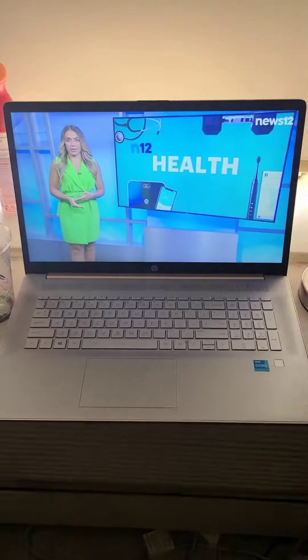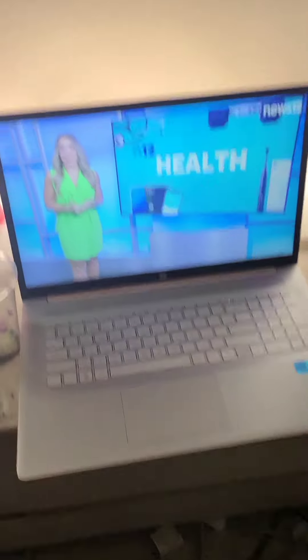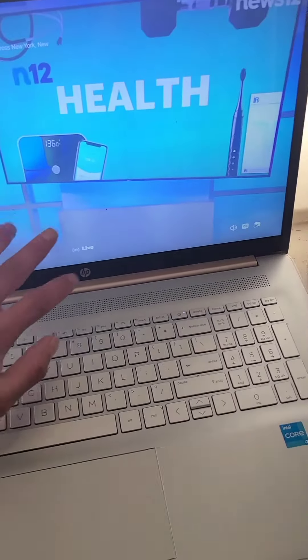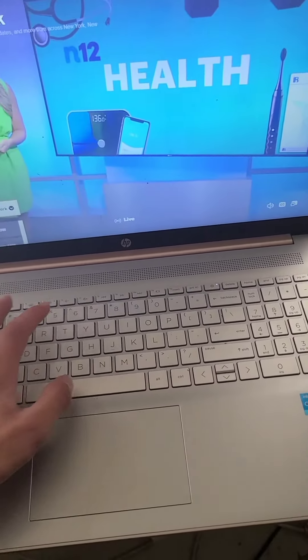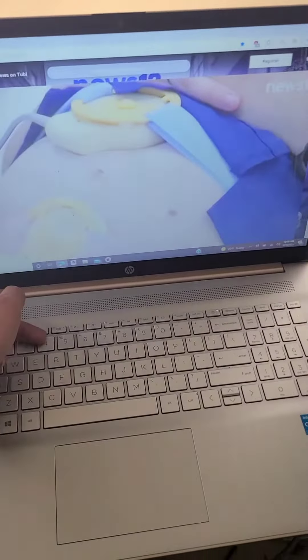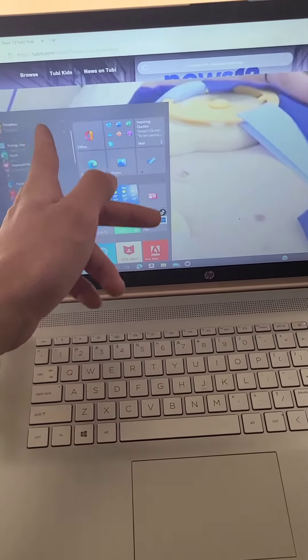Hey, what's good everyone? It's Boss6602 right here and I'm here with this QVC video, because this is what they give you with credit — this nice laptop right here, touch screen and everything. All from QVC.